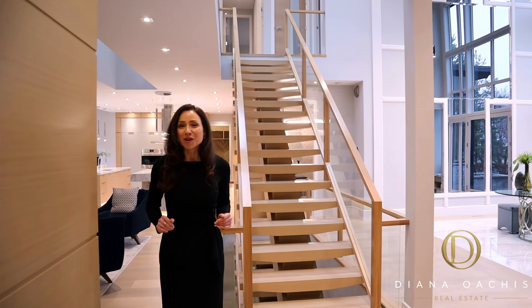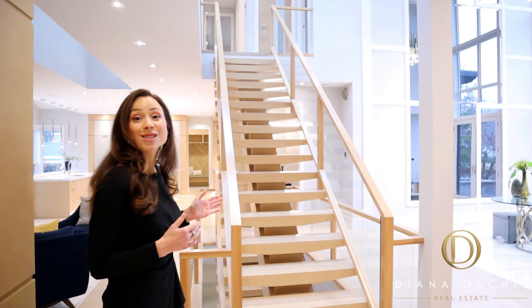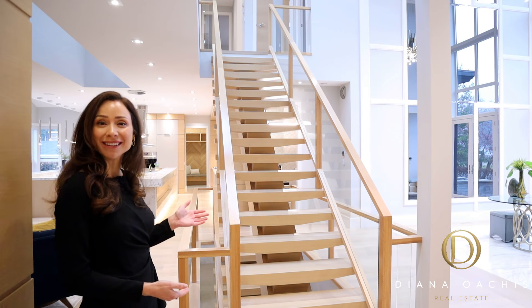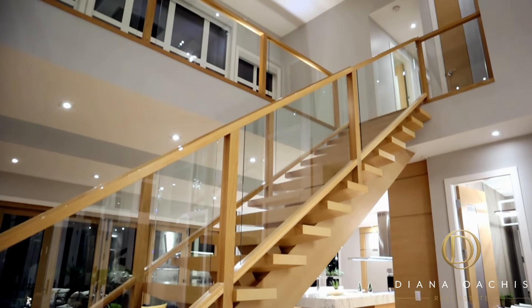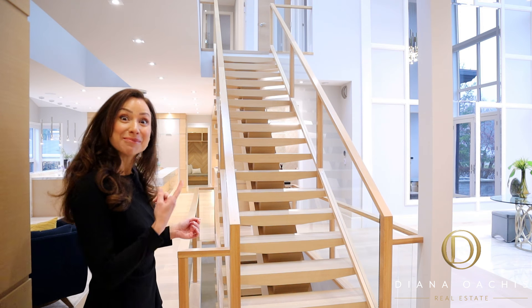And that's pretty much the first floor. But before we go upstairs, can we just take a minute to admire this solid oak floating monostringer staircase with frosted glass railing? Up we go.